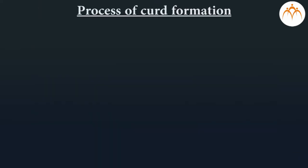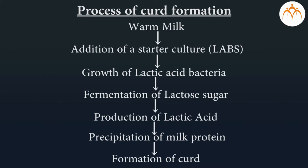Process of curd formation: take warm milk, then add lactic acid bacteria as a starter culture (LABs). In industrial production, the temperature suitable for bacterial growth is maintained. The growth of lactic acid bacteria results in fermentation of lactose sugar and release of lactic acid, which causes precipitation of milk protein and formation of curd.